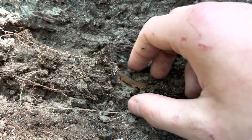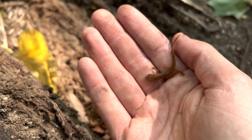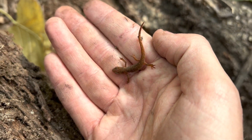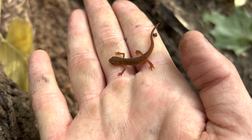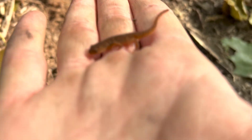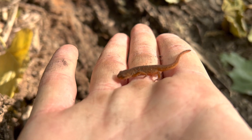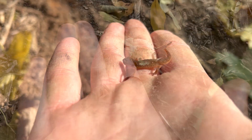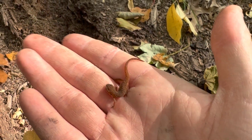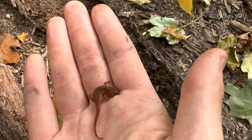Here's another little eastern newt. I'm seeing tons of these guys. Maybe because they blend in better I just don't see them and they're always there. They're really cool, I like seeing them. I would really love to find an adult one of these guys — I've never seen one any bigger than this. Let's let them go.